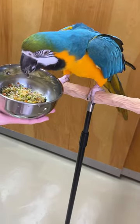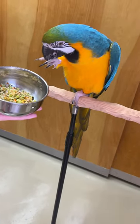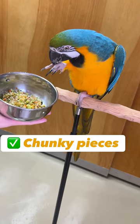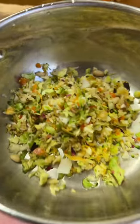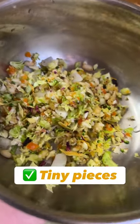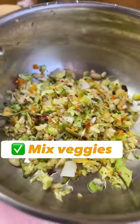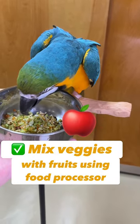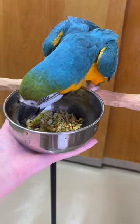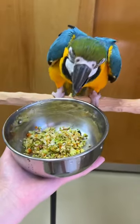My parrots like fresh food. Sometimes I give them chunky pieces of veggies and sometimes I use the food processor to cut the veggies into tiny pieces. When I mix some less desirable veggies with fruits like apple, the mix becomes sweet and the birds are more likely to eat the healthy veggies.